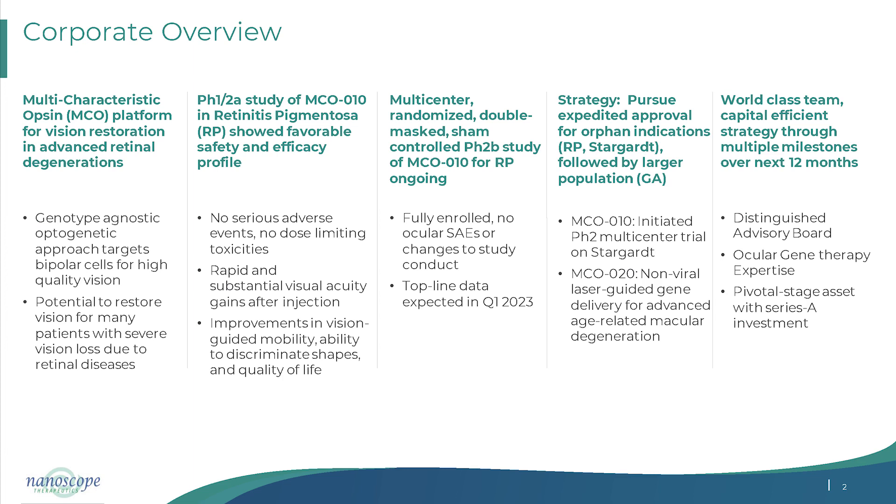By targeting bipolar cells, we took an initiative with intravitreal injection using an optimized viral vector to deliver to the inner retina. This has paid dividends — in both our preclinical and clinical models, we are seeing a disease-modifying property: not just restoring light sensitivity, but also stopping further degeneration of the inner retina.